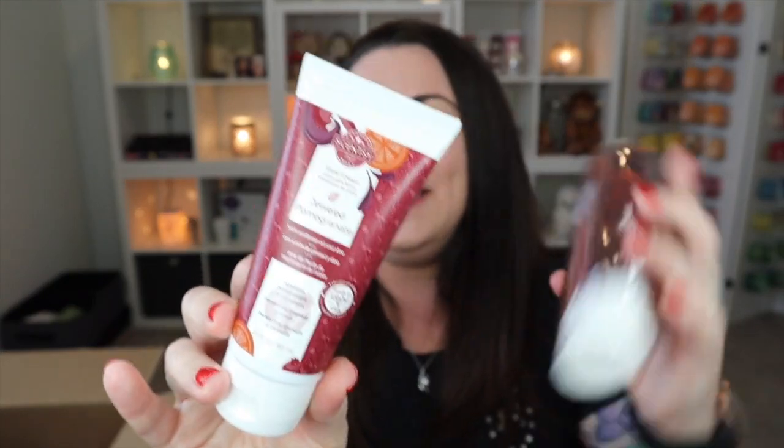I decided to stock up on one of my favorite body product scents — Jewel Pomegranate. I love Jewel Pomegranate in the wax, but in the body line it's a game changer. I got the hand soap, the body cream, the hand cream, and the body wash. I always have to have this stuff on hand. Jewel Pomegranate is absolutely my favorite when it comes to the body wash, and the other body products are so so good.